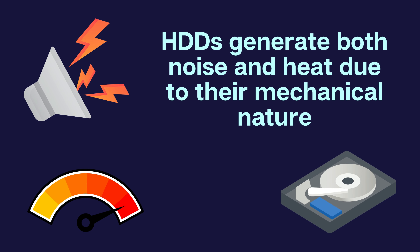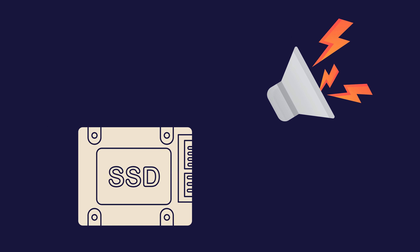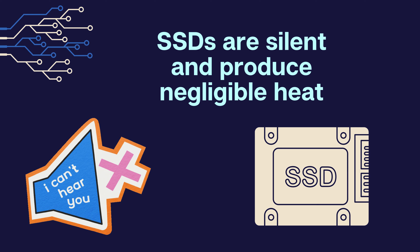HDDs generate both noise and heat due to their mechanical nature. The spinning platters and moving head produce audible sounds, particularly during heavy usage. Additionally, the mechanical parts generate heat which can impact the system's overall temperature. In contrast, SSDs are silent and produce negligible heat since they rely solely on electrical circuits.